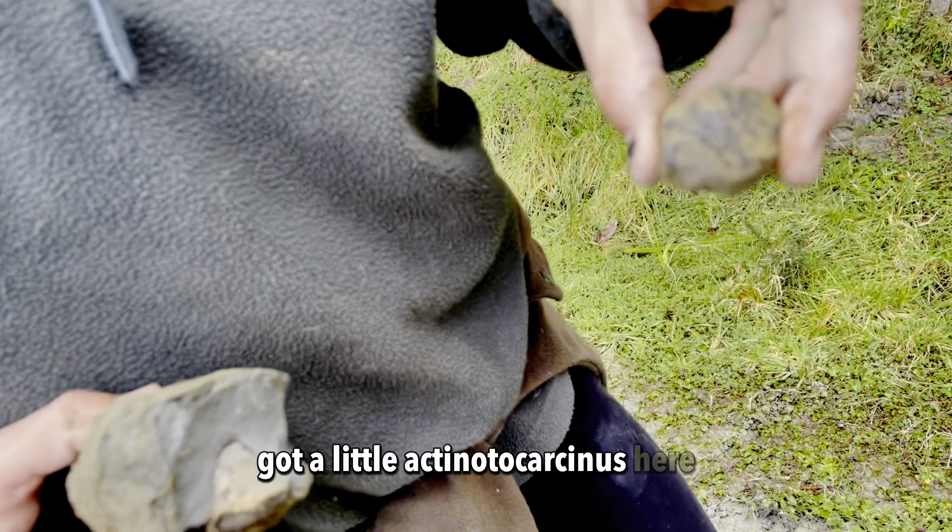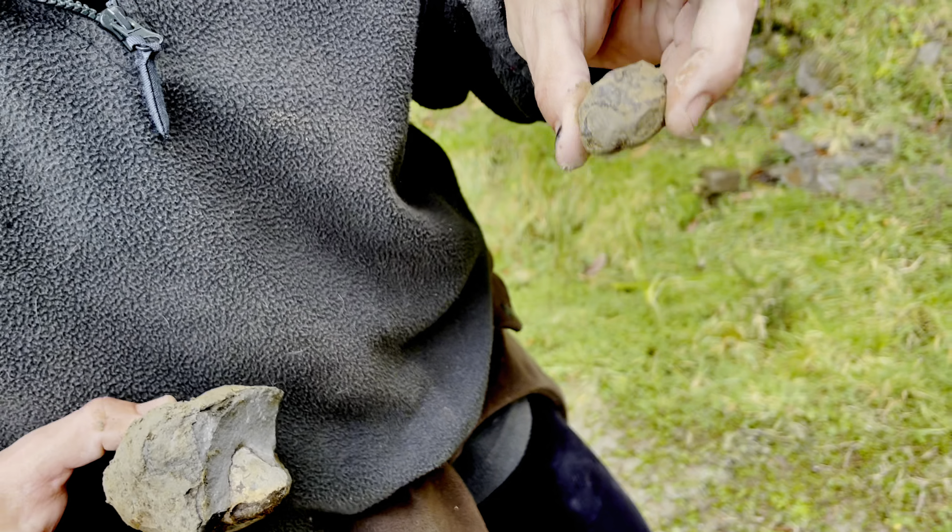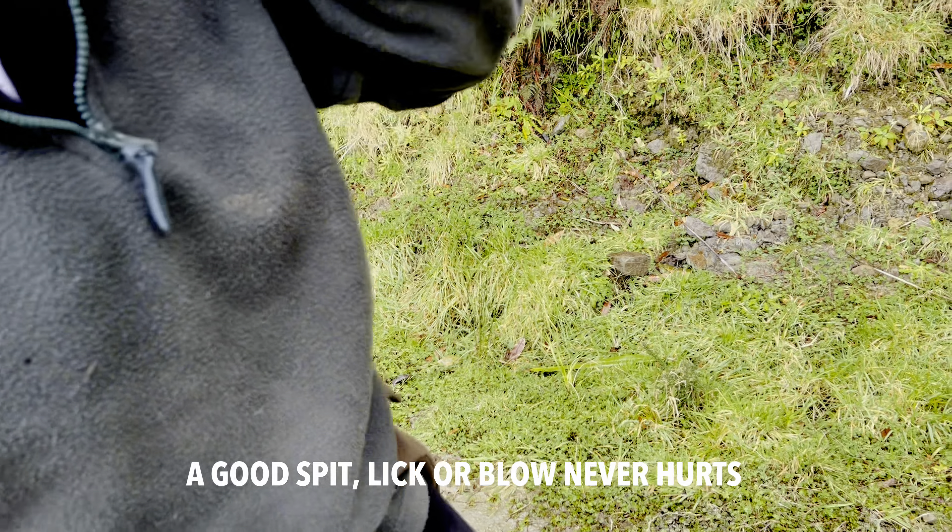Good little Actinotocacinus here. It's a bit bigger.